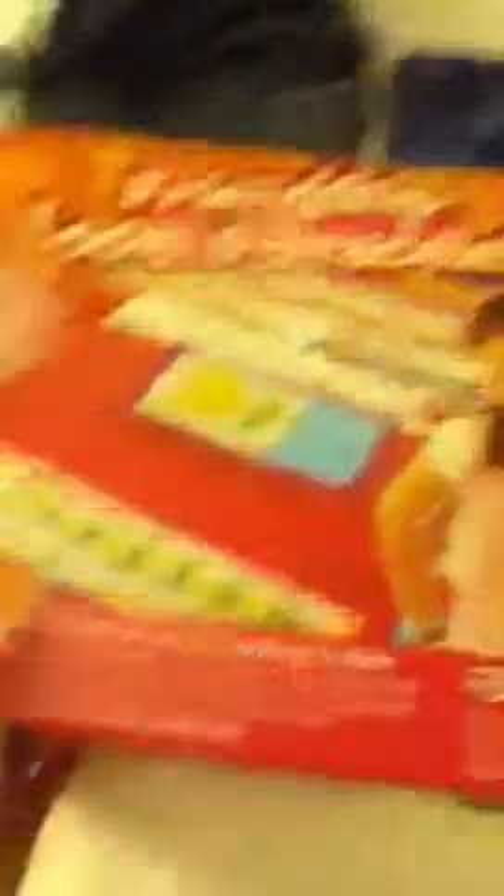I got this — it's like a friendship loom and bracelets. It's cool because you can make like necklaces and bracelets. They're really cute but it's super hard and I can't figure it out. That's really hard and I have a TV right there.